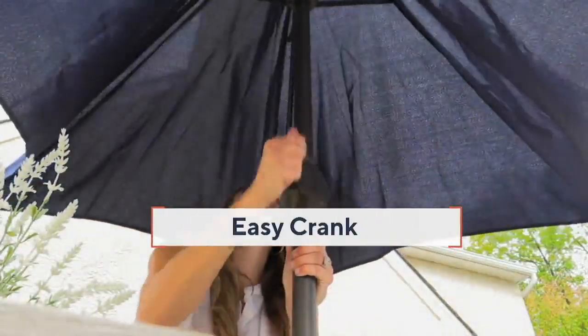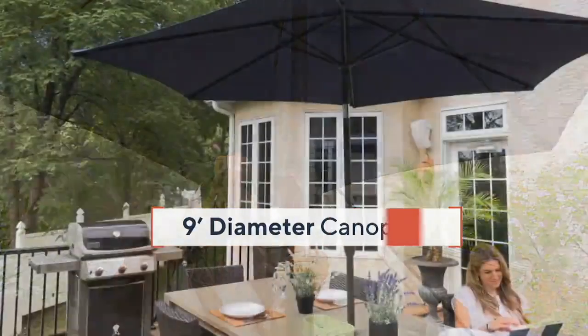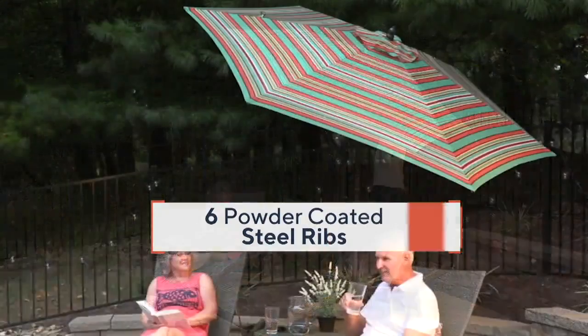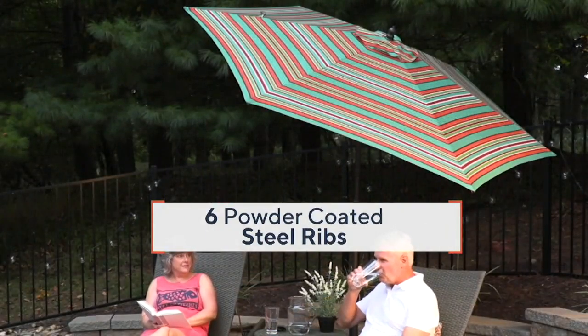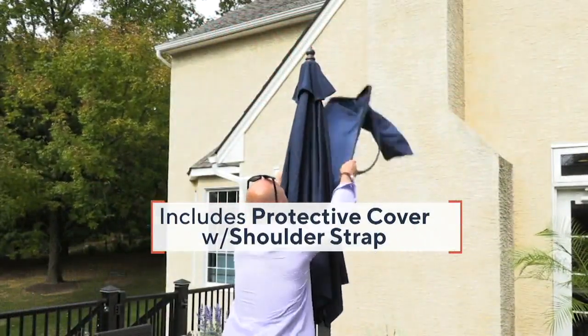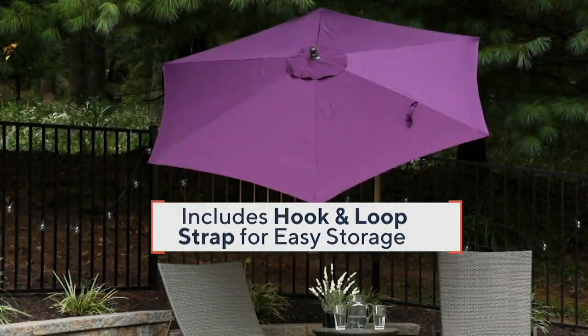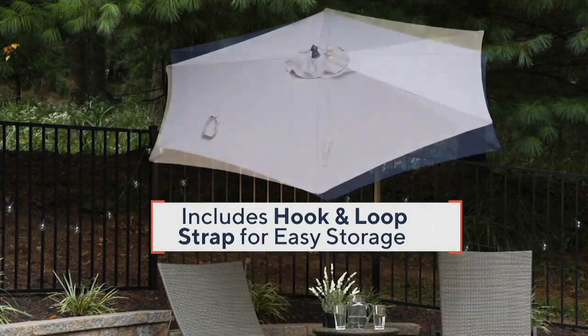Garden Reflections really specializes in elevating your outdoor living space. They do a ton of research and take all the best features and roll them into this umbrella — they do that with every item in the line. There's the easy crank, the nine-foot-wide canopy which most umbrellas don't have at 7 to 8 feet, the three-position tilt, six powder-coated steel ribs, powder-coated steel pole, and the protective matching cover. It's the epitome of practical, amazing features and style with nine vibrant, beautiful colors.